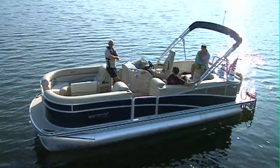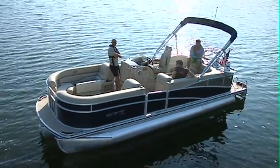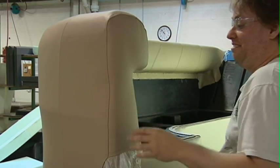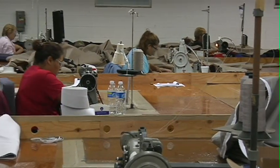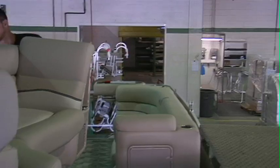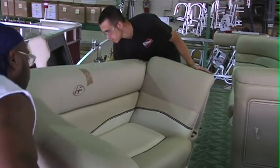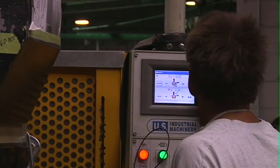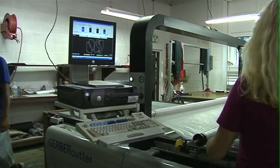Harris Float Boat is the only pontoon brand that delivers genuine luxury by starting with the things you may never see — the expert craftsmanship and pride of the men and women who build these boats from start to finish at the manufacturing facility in Fort Wayne, Indiana. These highly skilled craftsmen and certified technicians ensure the quality that you deserve and expect from a Harris Float Boat.